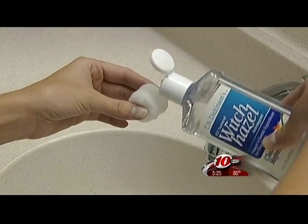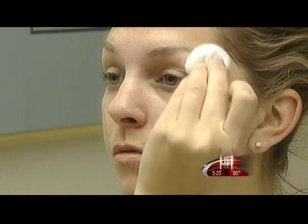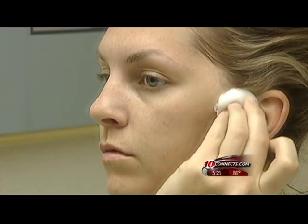One great tip: saturate a cotton ball with witch hazel and swipe it over your face after you wash, morning and night. It'll remove any excess oil and it's a natural antiseptic. It also has anti-inflammatory properties.